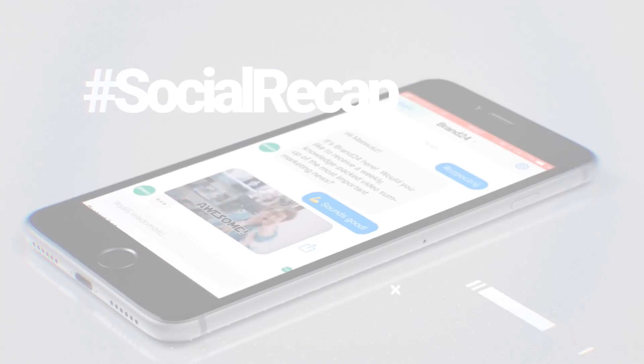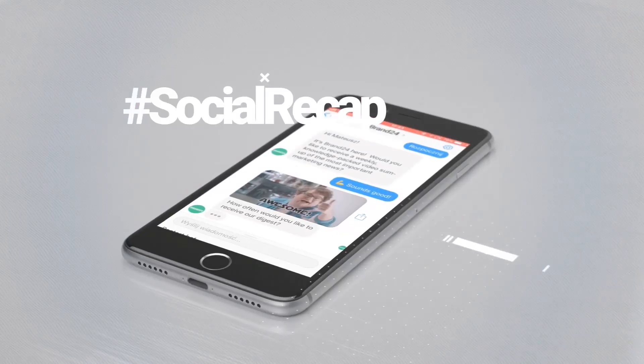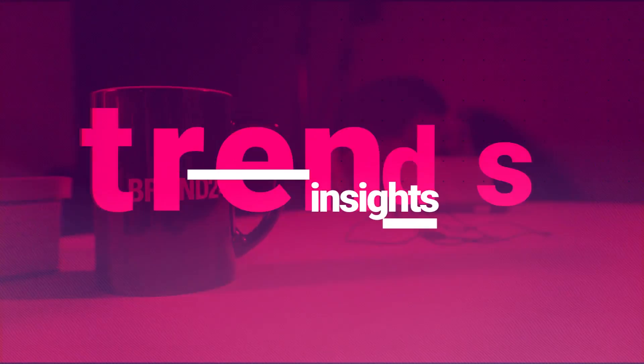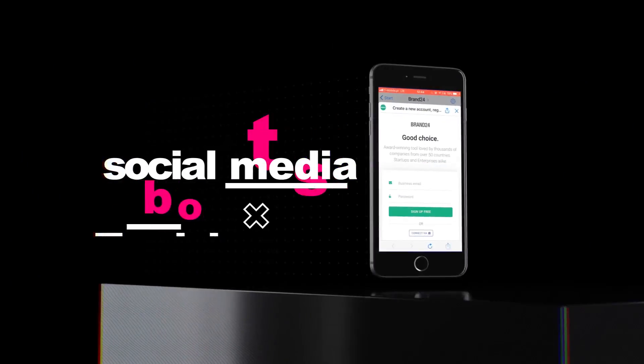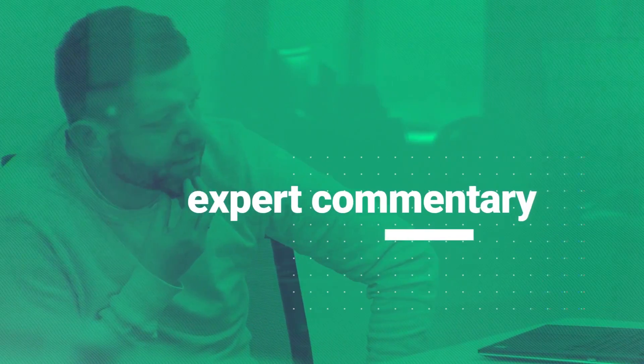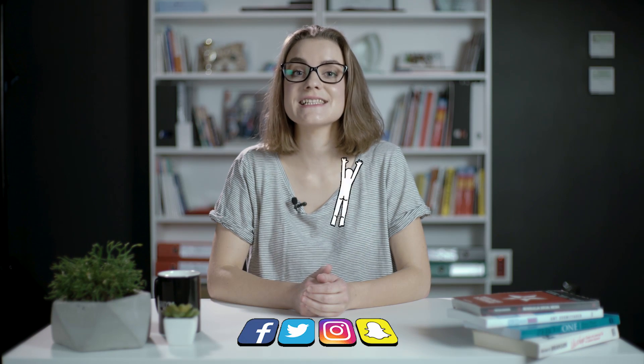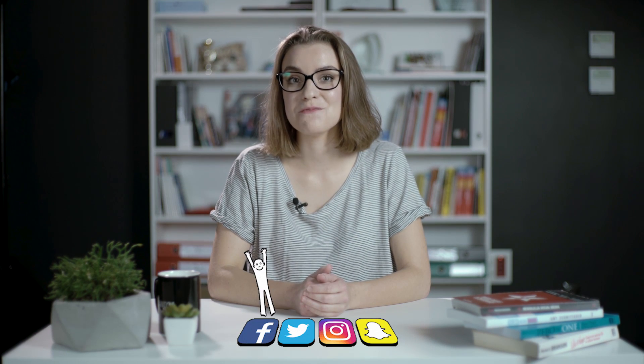A new simplified version of Messenger has been just introduced. Hi, this is Basia from Brand24. Welcome to the Social Recap, our rundown of the latest highlights from social media and digital marketing news.